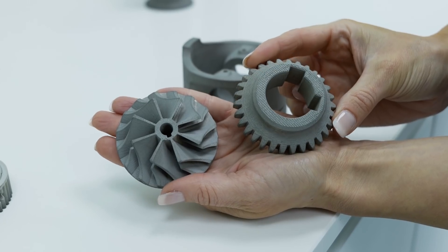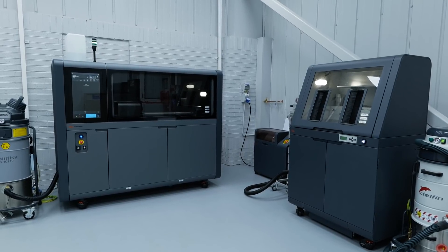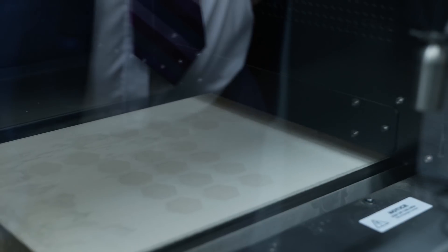I'm particularly interested in the metal printing. We're already using the MJF machines and the Dimension kit. We're interested to see where the next technologies are coming from — what we'd like to potentially use next as we grow Midlands 3D.